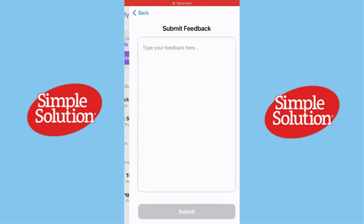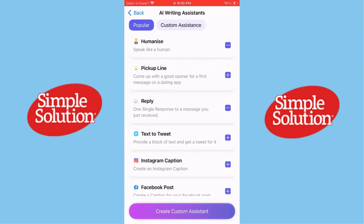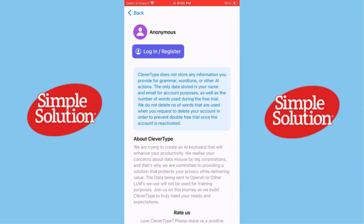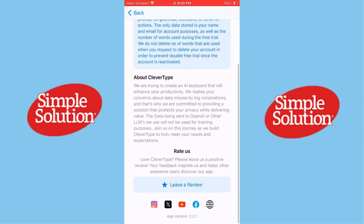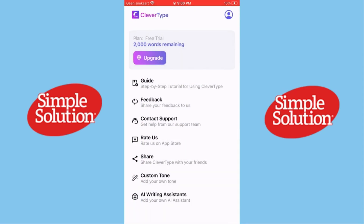And here's something cool — it also has smart shortcuts. You can program custom shortcuts for common phrases, making typing even faster. Imagine just typing OMW and it automatically expands to "On My Way" — super handy for quick responses.